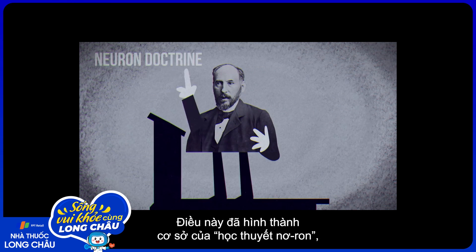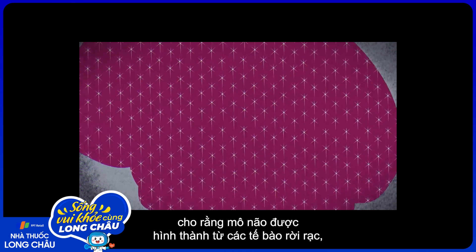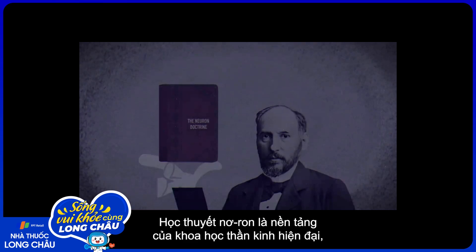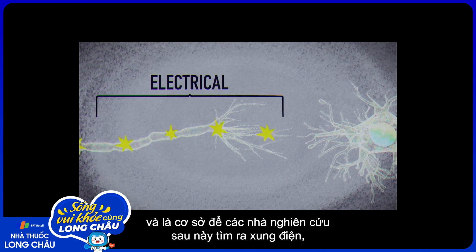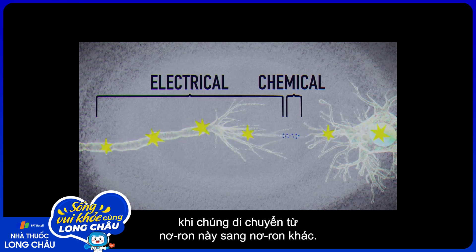This formed the basis of the neuron doctrine, which proposed the brain's tissue was made up of many discrete cells instead of one connected tissue. The neuron doctrine laid the foundation for modern neuroscience and allowed later researchers to discover that electrical impulses are constantly converted between chemical and electrical signals as they travel from neuron to neuron.